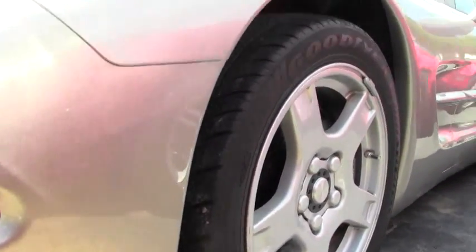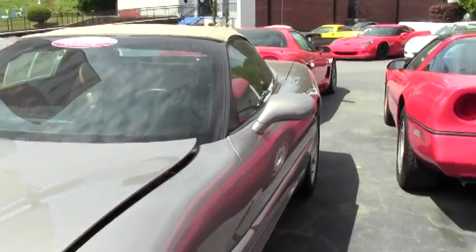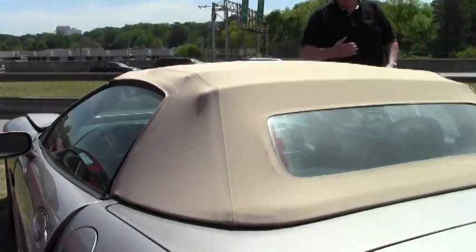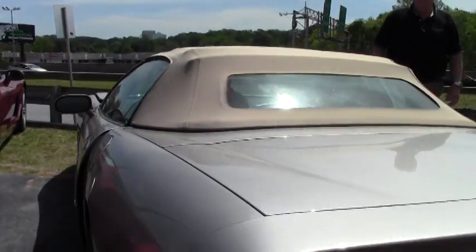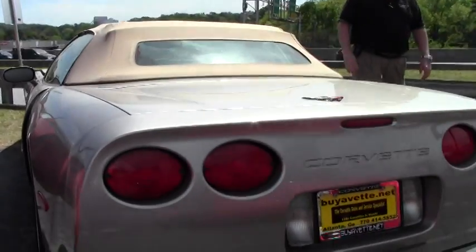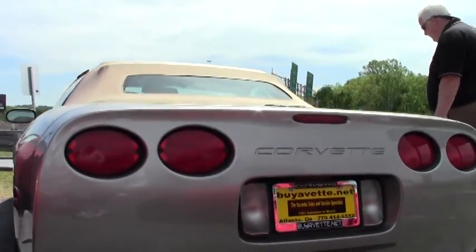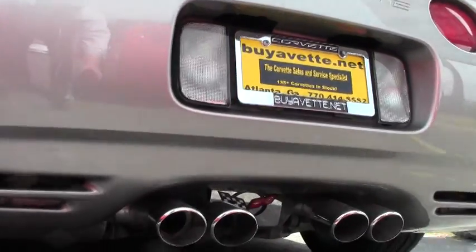It has a cat-back performance exhaust and a cold air intake. It is a little under 37,000 miles at $19,999. It is a certified pre-owned car, and we offer a free two-year and/or 50,000-mile BioVet limited warranty.